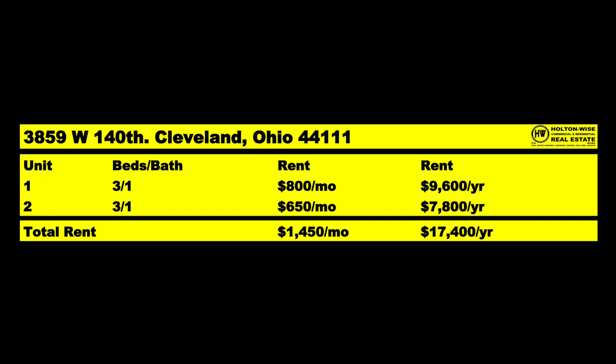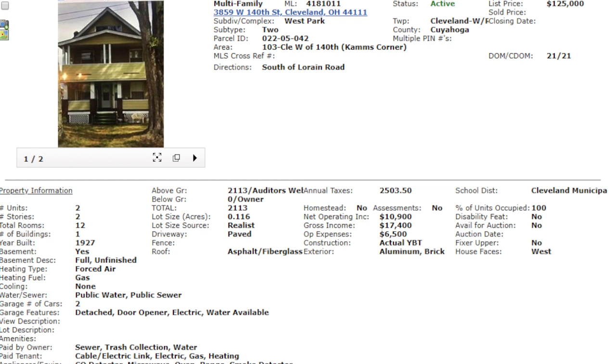Currently we have two three-bed, one-bath units bringing in $800 a month and $650 a month, so $1,450 a month comes in out of this property. This was listed by a realtor from a company called Right Choice Kerch Realty — the first time I've ever heard of this company. I can't give any background on what they specialize in. Seeing as it's the first time I've dealt with them, I can almost guarantee they don't specialize in rental properties in the Cleveland market, because Holton Wise is the biggest show in town.